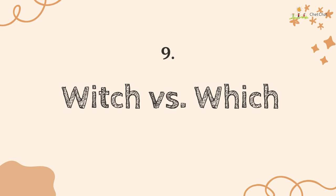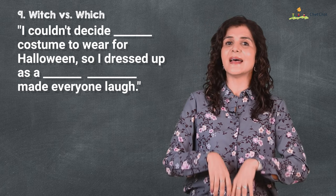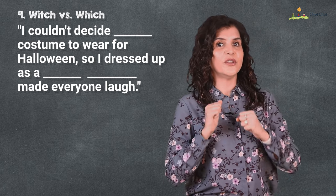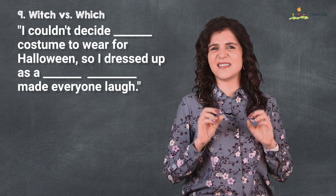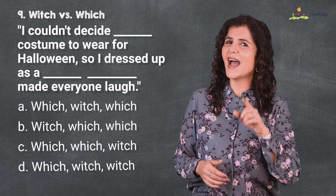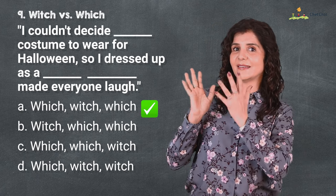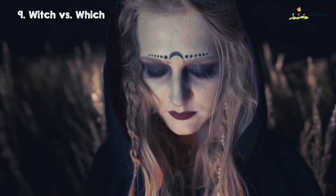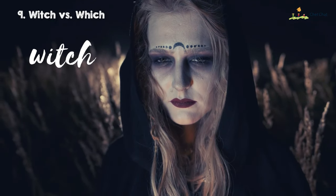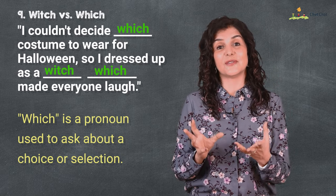Coming up at number nine is 'which' versus 'witch.' I couldn't decide which costume to wear for Halloween, so I dressed up as a witch, which made everyone laugh. This is some serious sorcery — which option are you choosing? 'Witch' refers to a sorceress or someone on a broomstick, straight from Harry Potter, and 'which' is a pronoun used to talk about choice or selection.